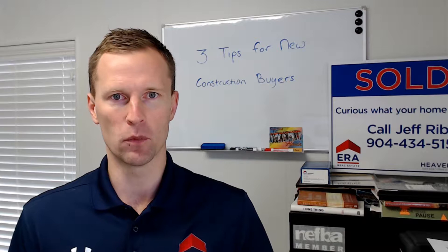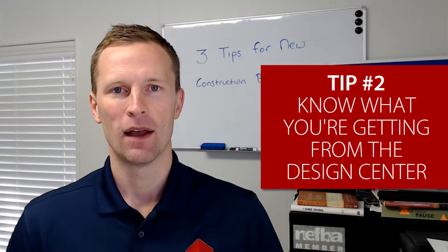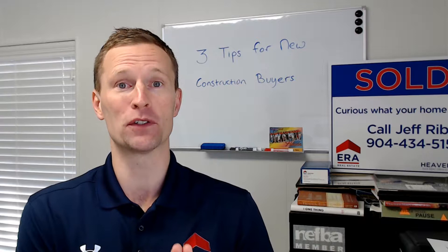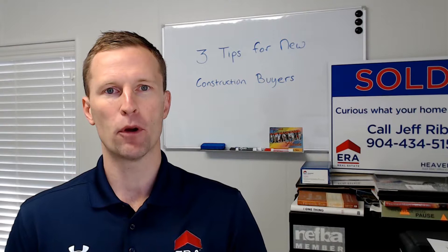Tip number two: the design center. My tip is to make sure that before you contract to purchase the new construction home, you go into the design center to make sure that the finishes you're expecting are what you're going to get for the money, because the purchase price is not the final say with new construction. You then have all of your upgrades and additions and everything else at the design center.